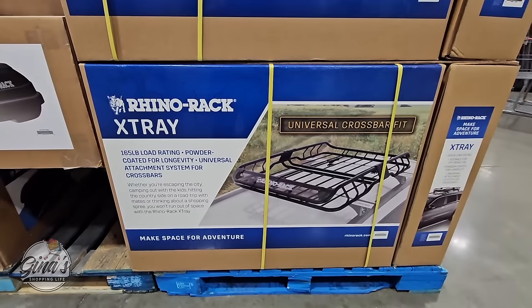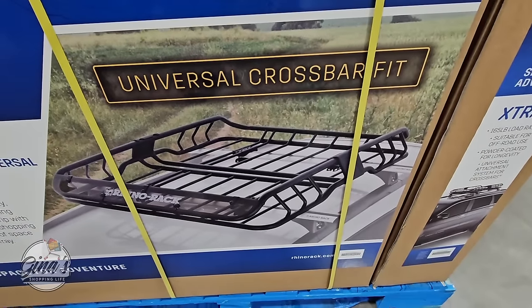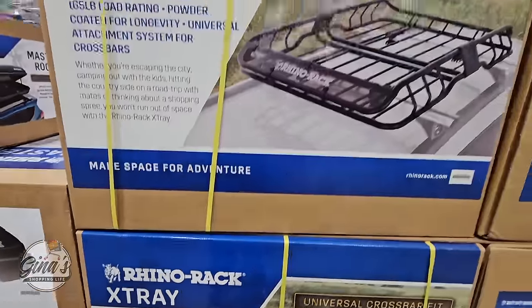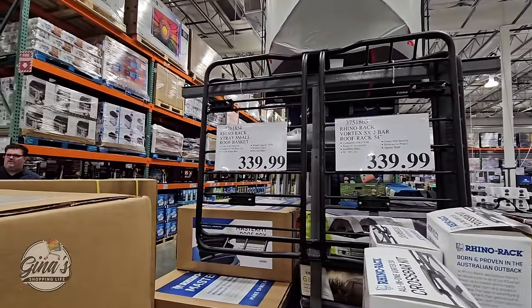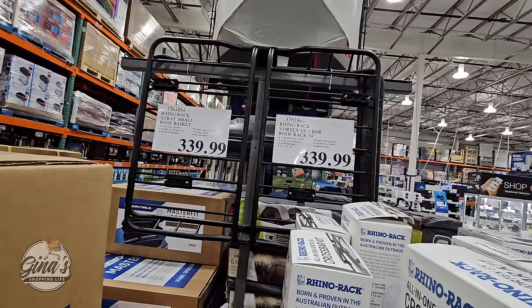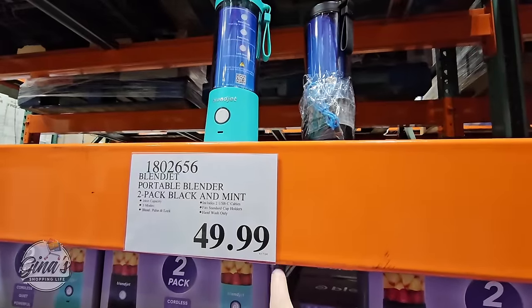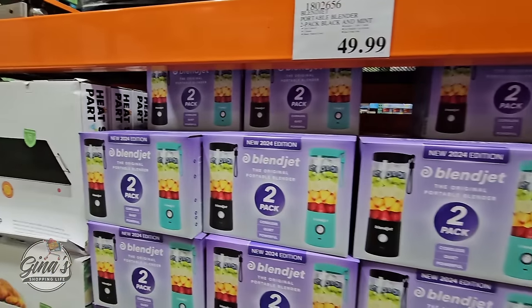We've seen several items by Rhino Rack — the awning, the roof box, and here's another one: the X-Tray, which holds up to 165 pounds. These are great especially if you're traveling and need more room for luggage. It's nice that Costco is carrying a lot of options with this brand. The Blendjet — we've seen this before, they discontinued it and brought back a new 2024 edition at a lower price: normally $69, now $49.99. You're getting two of them and they're cordless, so you can take them anywhere.